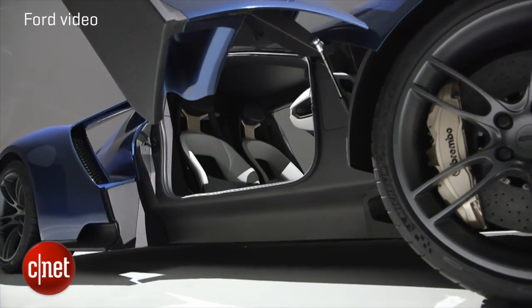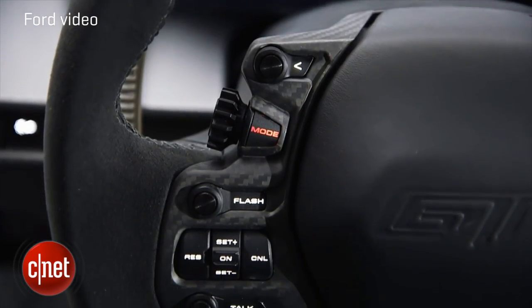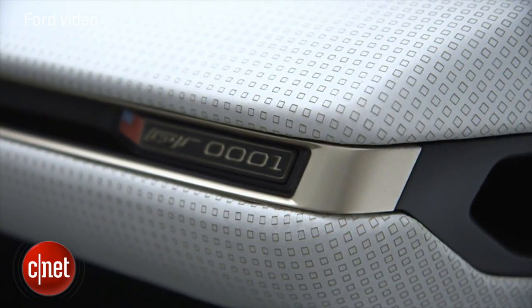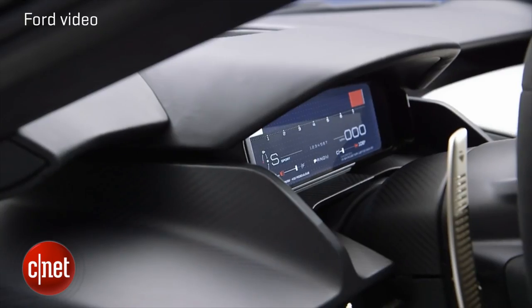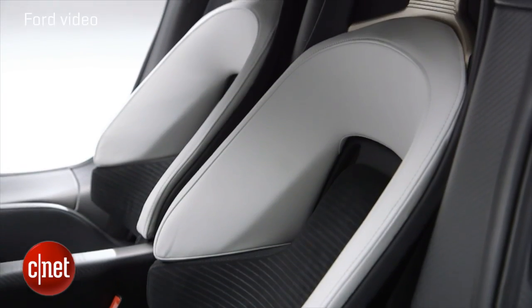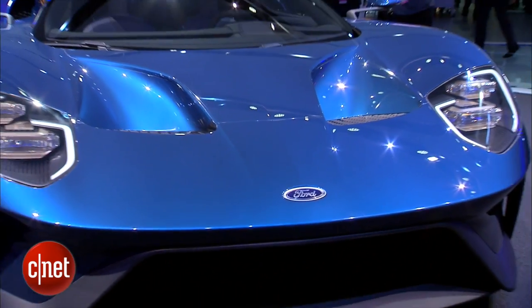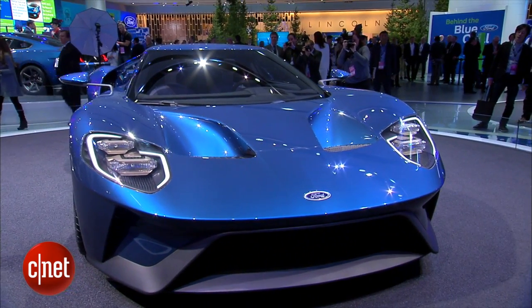Inside, it's not exactly Spartan. The GT is going to have the full SYNC 3.0 LCD deal inside, and you're going to find this is a car that's got pretty good creature comforts, as that is now the price of admission for cars costing this much. We don't know what that price is, but it's going to be up there with this kind of technology. Production and arrival in 2016.